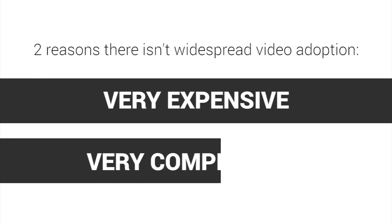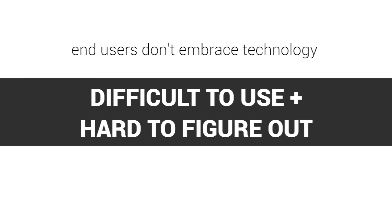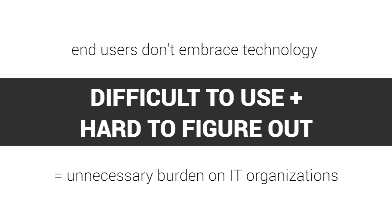One is that they've always been very expensive, and two is that they're very complicated. It's expensive to deploy a lot of units within a company, and on top of that a lot of end users don't really embrace that technology because it's so difficult to use and hard to figure out. That's really a burden on a lot of IT organizations. With Hi5, we think we've solved both of those problems.